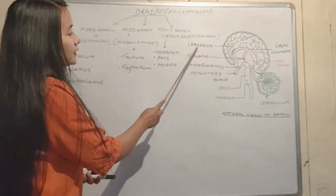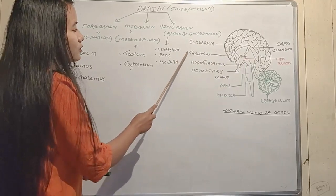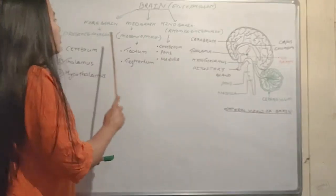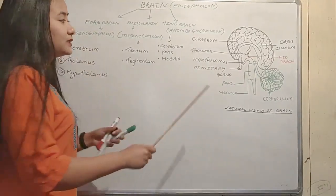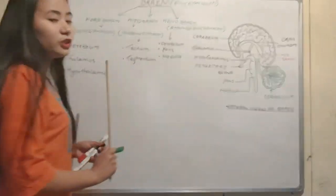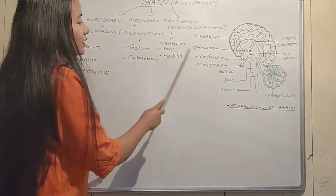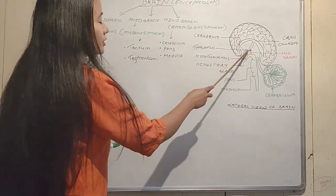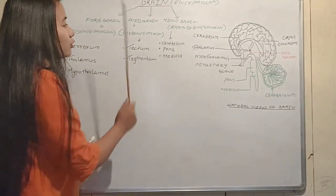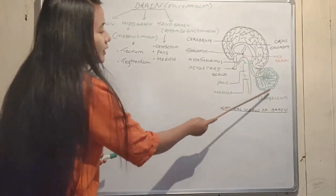The forebrain, prosencephalon, contains the cerebrum, thalamus, and hypothalamus. The cerebrum is the largest part of the brain and the most important part.